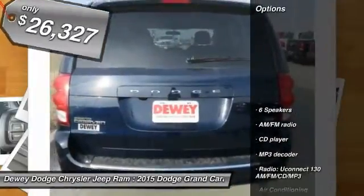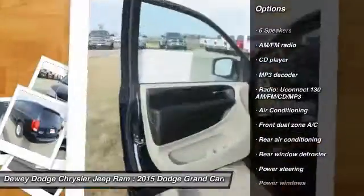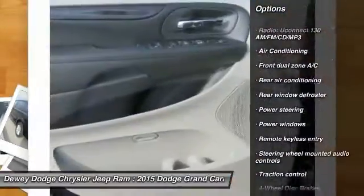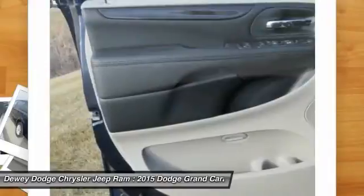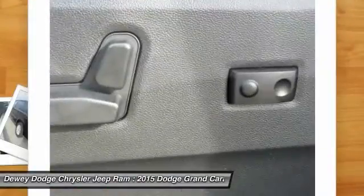Here are some of this vehicle's great options: traction control, dual airbags, power steering, air conditioning front, four-wheel disc brakes, electronic stability control, power windows, trip computer, rear window defroster, CD player.